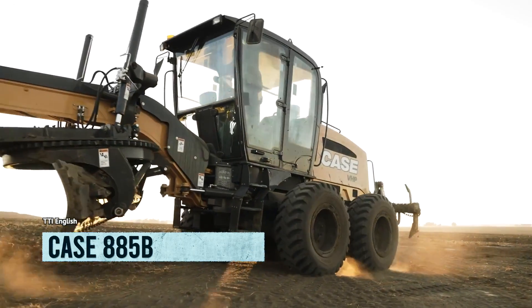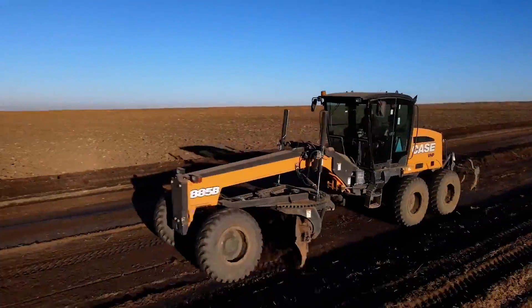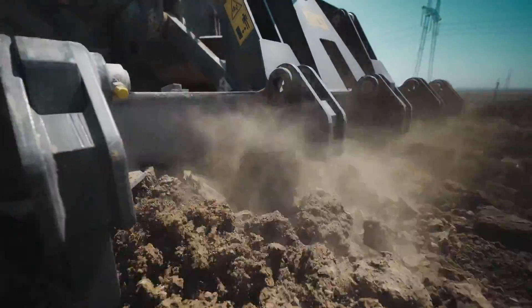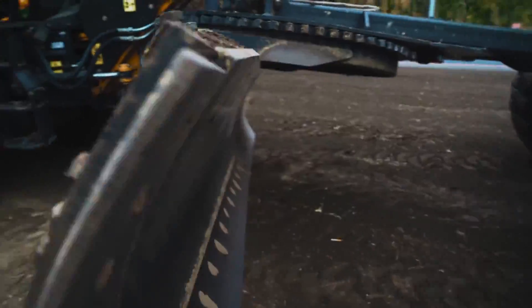Introducing the Case 885B. This bad boy is so efficient and cost-effective you'll be able to afford that fancy coffee you've been eyeing, made in the good old US of A. The 885B is designed to move mountains of material while sipping on fuel like it's a mojito on a beach in Cancun.